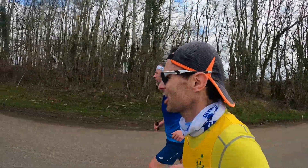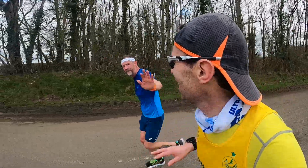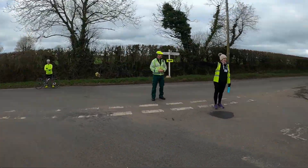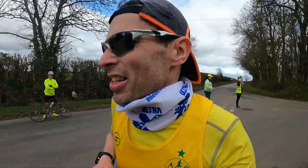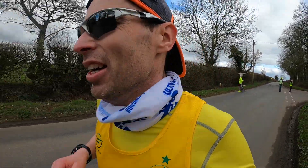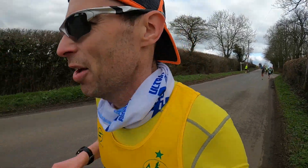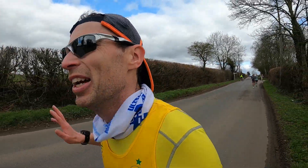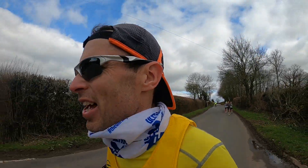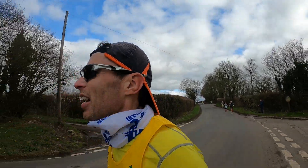And I'm onto my second lap — actually feeling all right. Just been running within myself. Went through 10 miles at about 1 hour 15. Nothing crazy on lap 2, just enjoy the run.